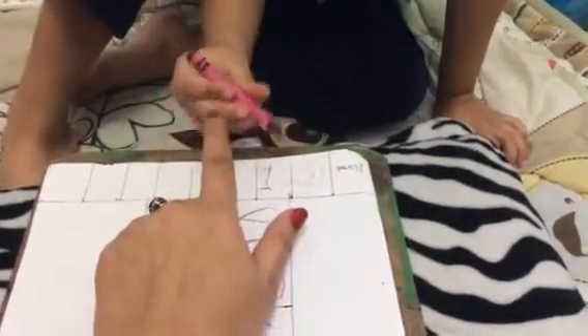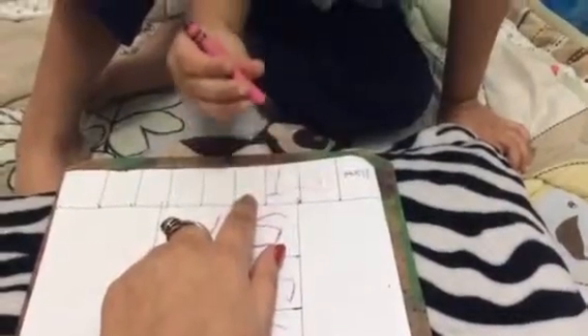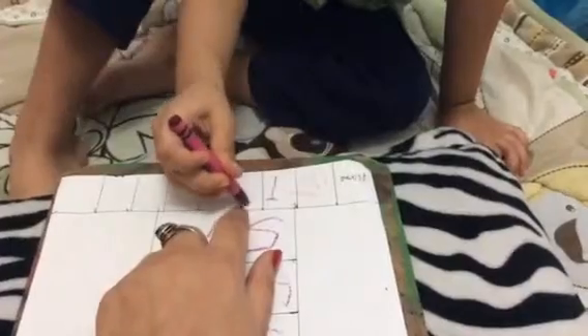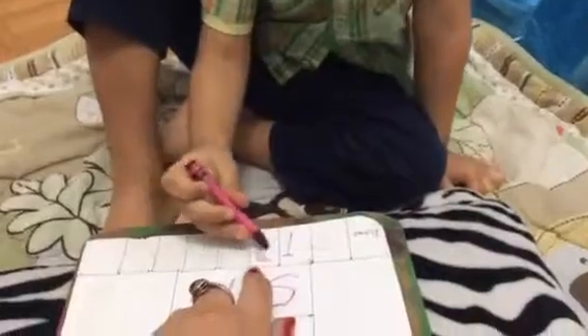Baby I. I need baby I. That's it. And B? B. Baby B. Let's make a straight line. You know how to write B, right? I know. And a semicircle down there.